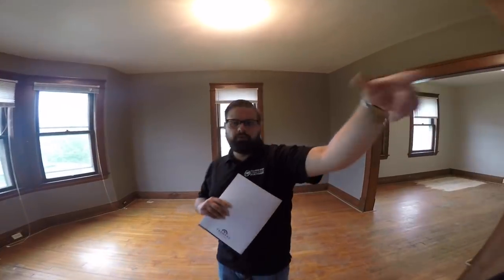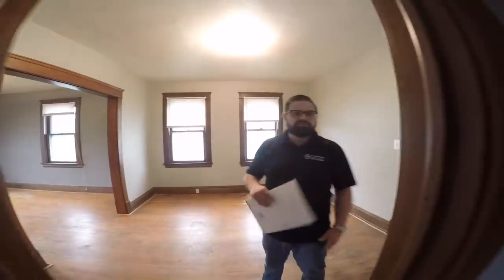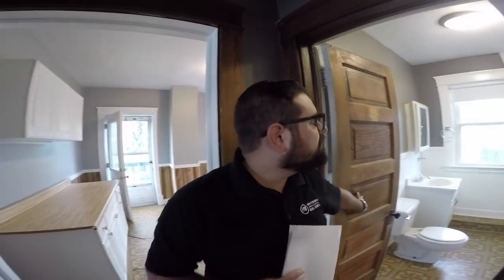So you've got your one nice bedroom and your living room right here. This is just additional space — a gigantic dining room. This is a huge unit. We've got the second bedroom right in here. And here's the bathroom, which he has already done some work to.